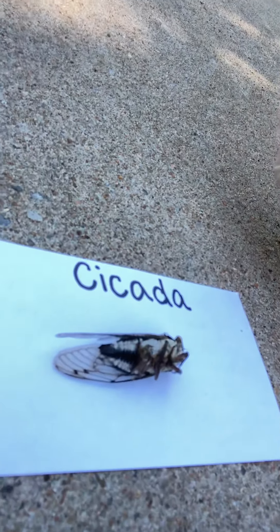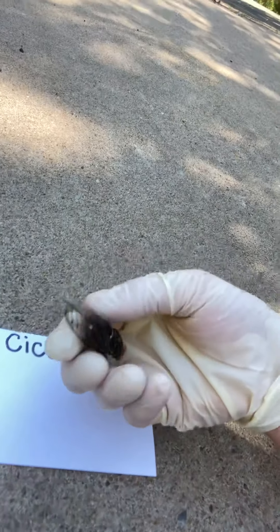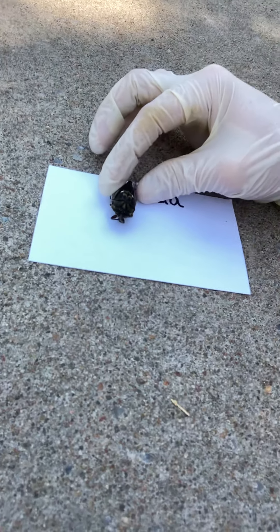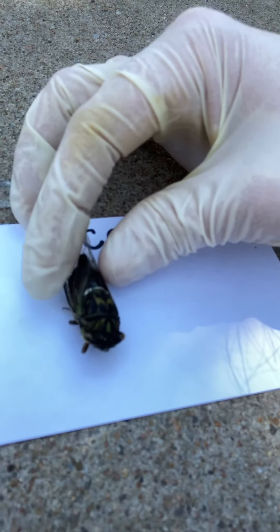Now we're on to the cicada. Just like the katydid, they make really loud noises — super, super loud, probably louder than a katydid. Their eyes are very, very far apart and on the side of their head, very prominent and very wide apart. Cicadas are a type of insect. Most of them are active during the day — early in the morning at dawn or late in the evening at dusk is when you'll hear them the most, but apparently they're actually more active during the day.